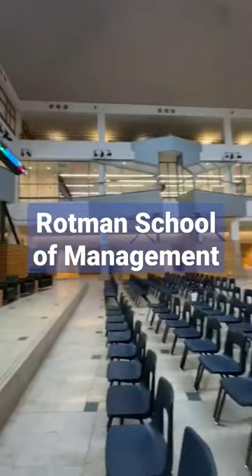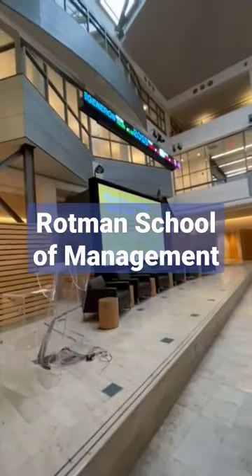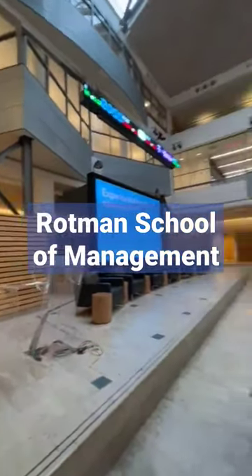This is the Rotman School building. As you can see, this is the hall in the middle of the building, and it's a great place for MBA students to come.